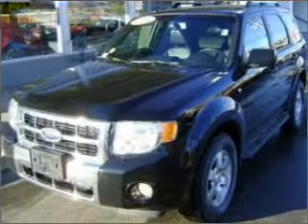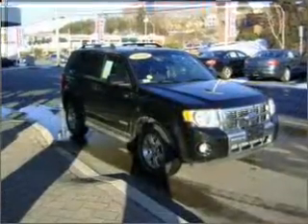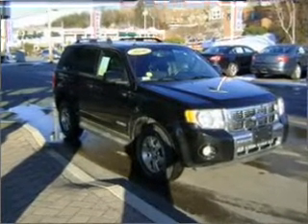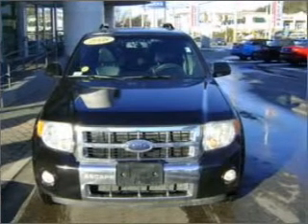Take a look at this 2008 Ford Escape Limited that just came into Herb Chambers Ford of Braintree. This four-door SUV comes equipped with the following electronic features: Digital Audio Input, In-Dash 6 Disc CD Player, MP3 Player.